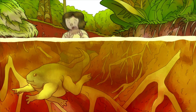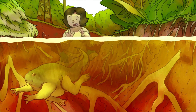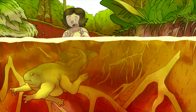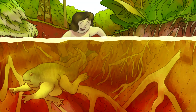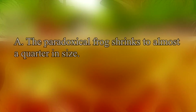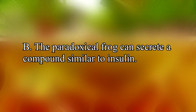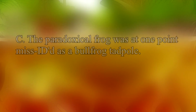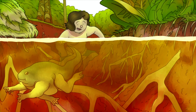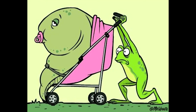So with that in mind, I'd only really recommend looking into getting these guys if you want to breed them. Anyway, before we end off, here's two truths and a lie about this species — let's see if you were paying attention. A: The paradoxical frog shrinks to almost a quarter in size. B: The paradoxical frog can secrete a compound similar to insulin. And C: The paradoxical frog was at one point misidentified as a bullfrog tadpole. Which one was the lie? Feel free to comment down below, and don't you dare cheat by waiting until the end for me to tell you.